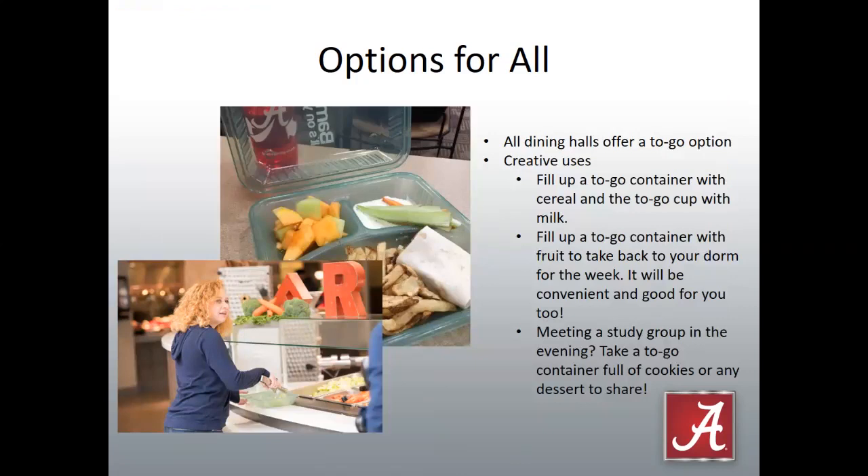All dining halls offer a to-go option. Your student can purchase a to-go box for five dollars the first time, and then each time they want to reuse it, they bring back the dirty box, ask for a clean box, fill it up, and head on their way. This can be used for a whole meal, but there are also creative options — the dining hall is just like your kitchen at home. Maybe you want to stash something for later: fill up the container with cereal, grab a to-go cup with milk for a snack, or fill it with fruit. Maybe your student is heading to a study group — take a to-go box full of cookies, Rice Krispie treats, cereal bars, or brownies to share.